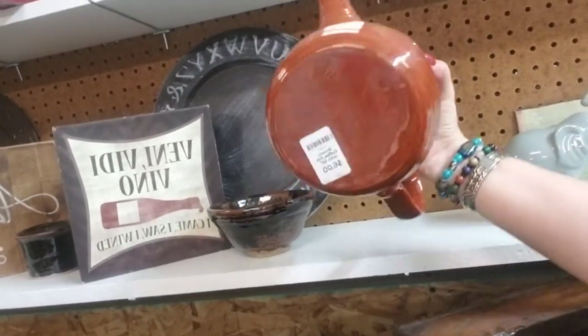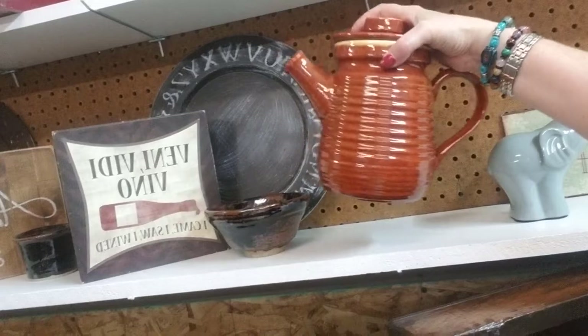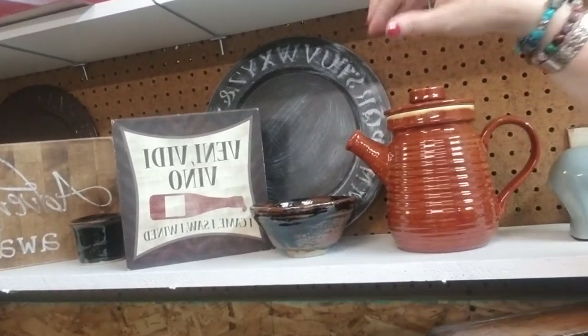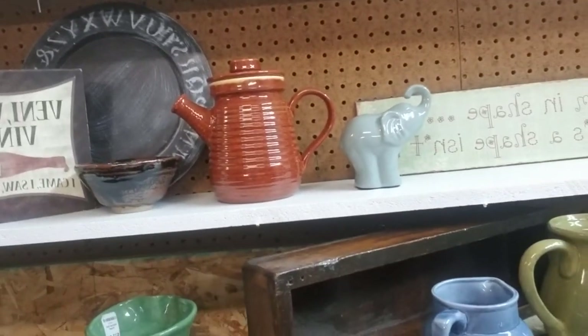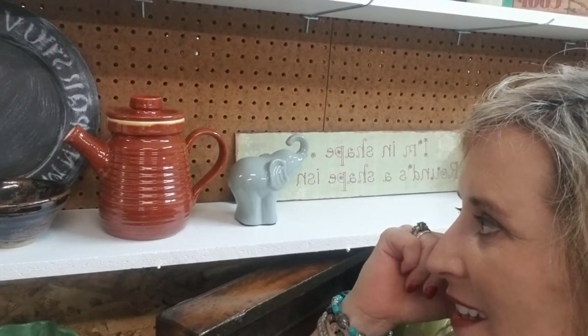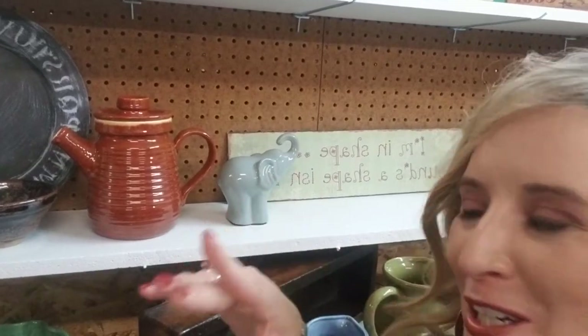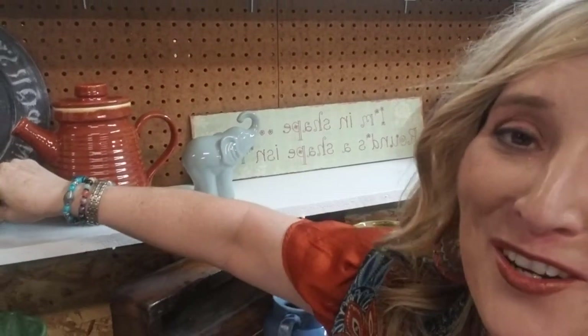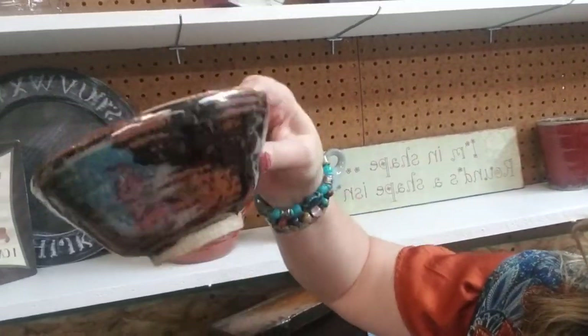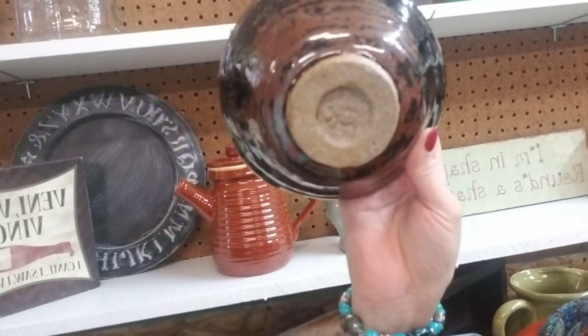This is cute — $5 for ceramic. It's more ceramic, not crock material. I cannot think of the word today. Anyway, sorry for the interruption. This is a handmade pottery bowl for $6 only and it's stamped by the artist.